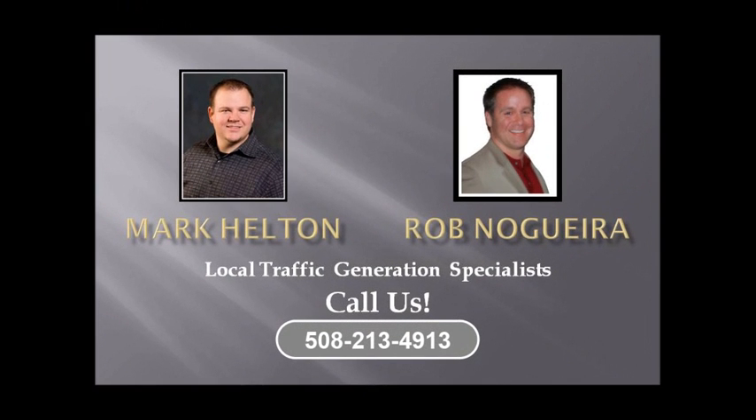I hope I was able to give you some good information today. I know it's a lot to soak in — SEO can be a bit overwhelming sometimes, but very rewarding. Feel free to give me a call if you need some help or have any questions; I'm glad to help. Here's my contact information. I hope to talk to you soon. Thanks a lot. Bye.